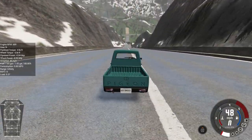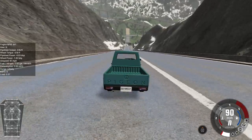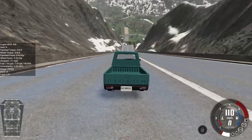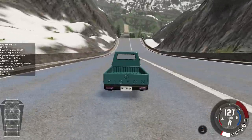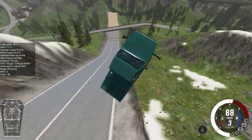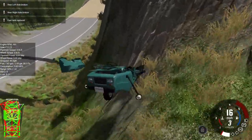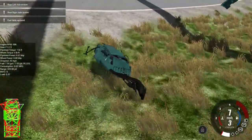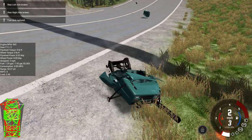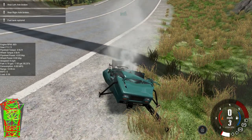This is the third and final attempt for the Ibishu Pigeon. It speeds down the ramp at over 130 miles an hour. Twisting through the air, landing on its roof. Both axles broken, gas tank destroyed. This Pigeon just doesn't have what it takes to survive such a crazy jump.